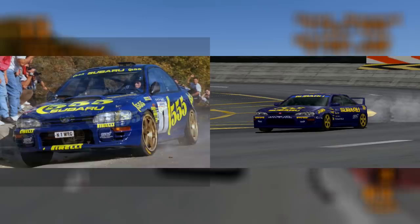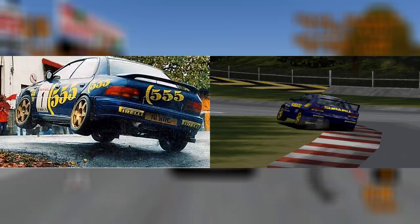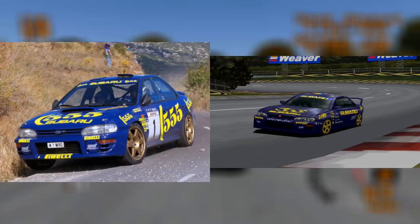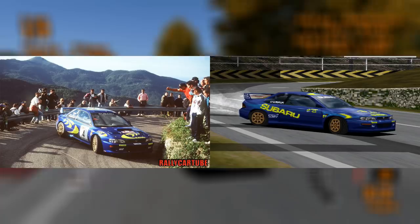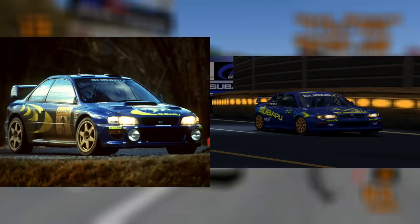The Impreza 96 was also based on the real-life rally car of the same year. The main differences between the models were the lighter blue colour on the body and the removal of the Repsol logos on the front and back bumpers. The Subaru Impreza Rally car was based on the Subaru Impreza that competed in the 1997 World Rally Championship, driven by the legendary Colin McRae.